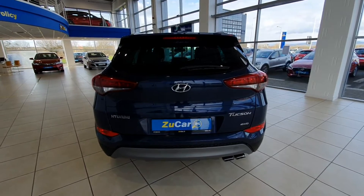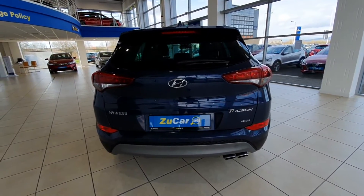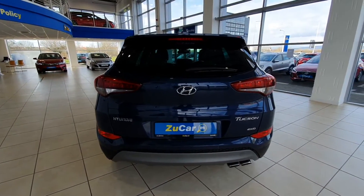It's nice and imposing from the back as well. These Tucsons have lovely lines on them. It's four-wheel drive, has a nice sports exhaust on the bottom, as well as a rear reversing camera and sensors too.